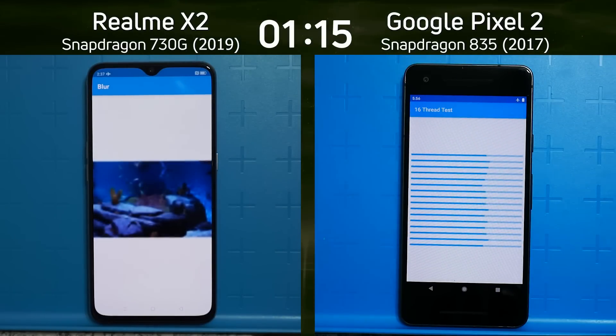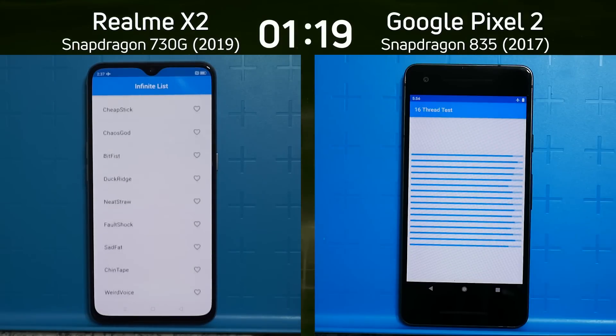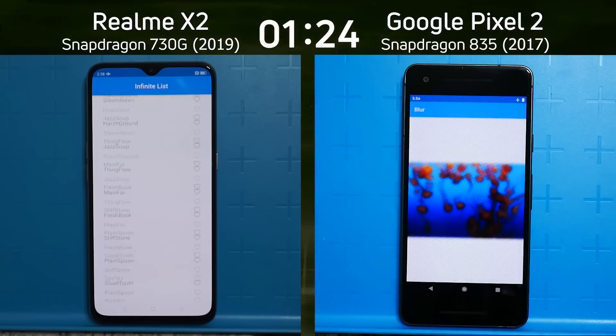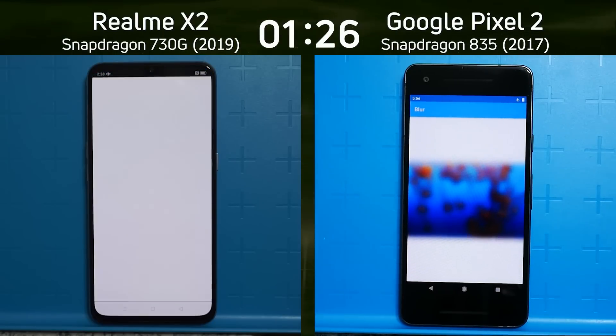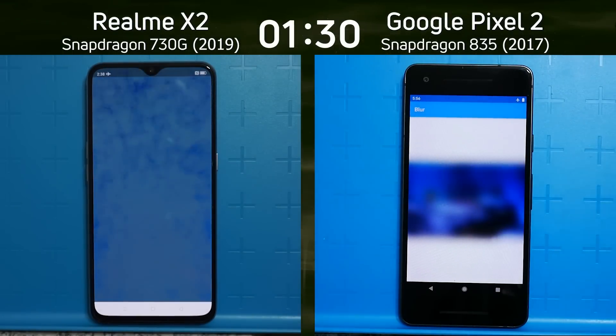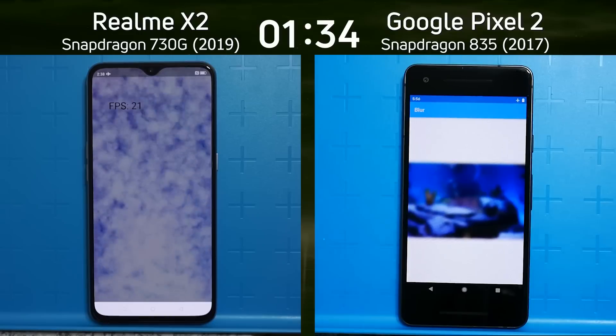In a few moments we're going to hit the GPU-intensive test, where we'll see the flagship Adreno 540 — from the 5-series flagship — go up against the Adreno 618, a lesser sixth-generation Adreno. Which one will be better: a lesser sixth-generation Adreno or a flagship fifth-generation Adreno?